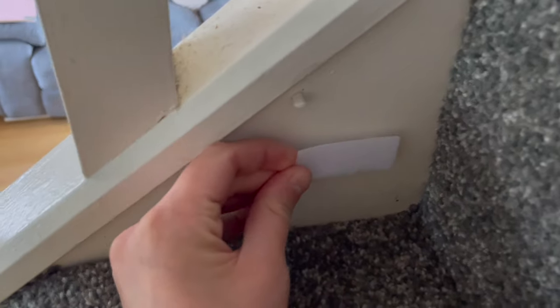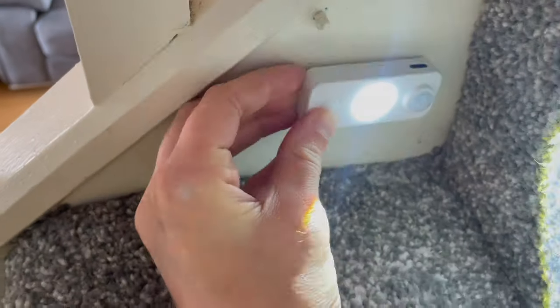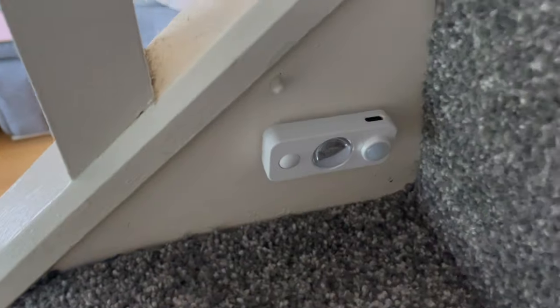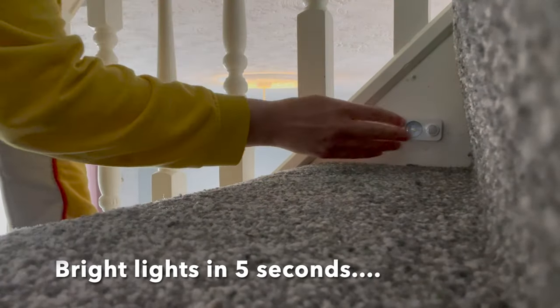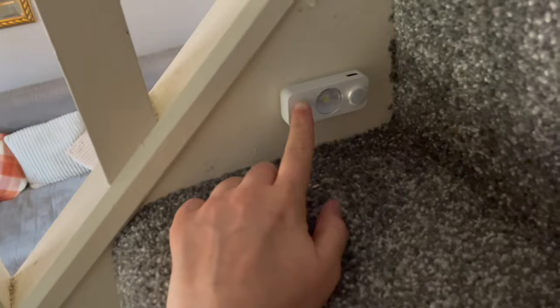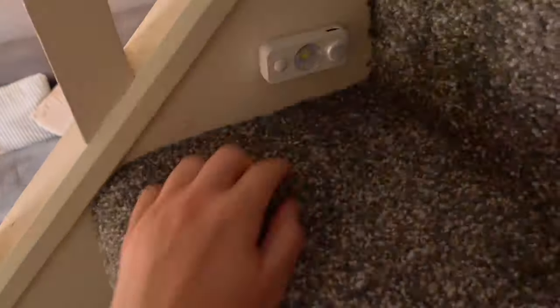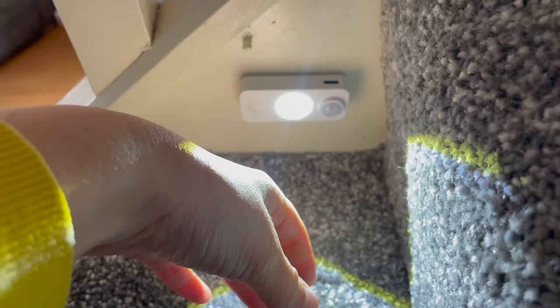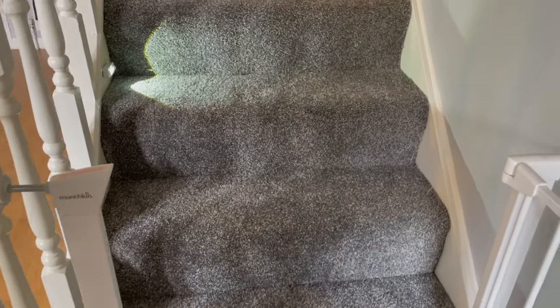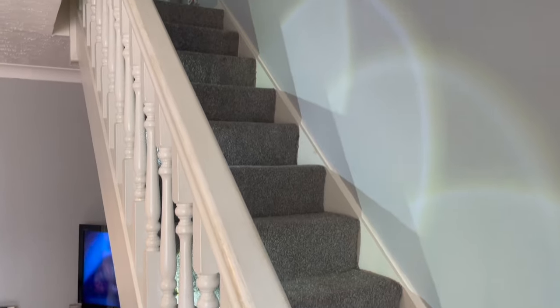I stuck the velcro onto the back of the lights and put them on my stairs. You can also pop them in cupboards, on a wall, or in a bathroom cabinet — when you walk past or open a cupboard door the lights come on. I won't always have this activated but most nights I will, because it's so handy to see where you're going on the stairs. If you press once it's a strong permanent light; press twice and they become motion sensor lights. Check out the description box for the link.